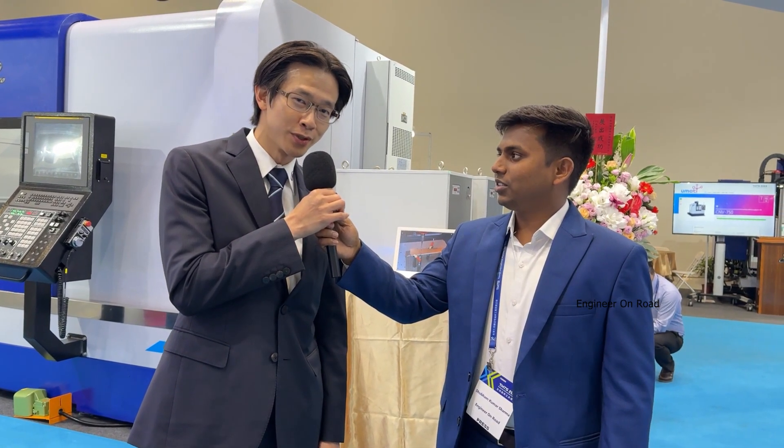Hello, sir. How are you? I'm fine, thank you. I'm Zachary from Taiwan Campro CNC Machinery. Our company was established in 2003 in Taichung, and our main products are CNC turning lathes and Vertical Machining Centers.